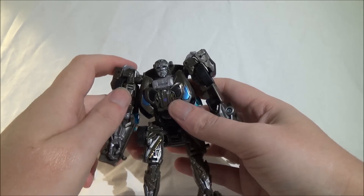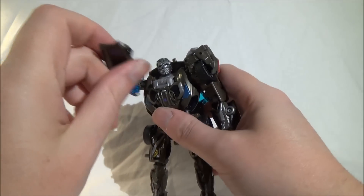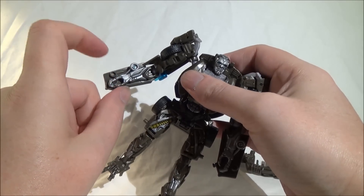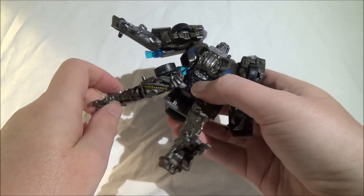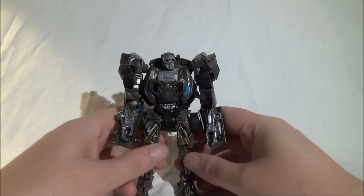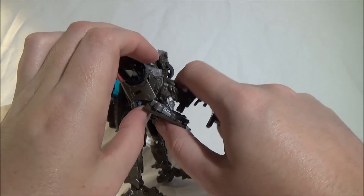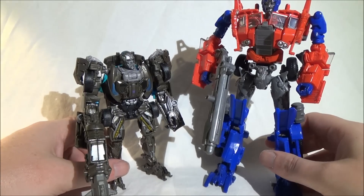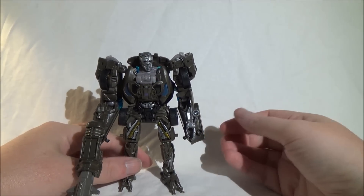Zur Beweglichkeit: Wir haben ein Kugelgelenk im Kopf, sodass er den Kopf vor, zurück und drehen kann. Dann haben wir Kugelgelenke in den Oberarmen, ein Scharniergelenk in den Ellenbogen, kein Handgelenk – bedingt durch die Anbringung der Unterarme an die Autotüren. Wir haben ein Gelenk in den Oberschenkeln, ein einfaches Kniegelenk und transformationsbedingt ein Fußgelenk. Damit eine akzeptable Beweglichkeit – nichts Überragendes, aber kein großer Grund zu meckern. In Voyager-Größe passend zu Optimus Prime wäre das eine verdammt großartige Figur gewesen. In Deluxe: immer noch okay, aber zu klein.